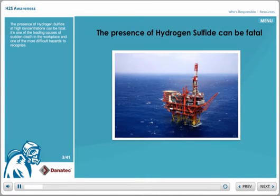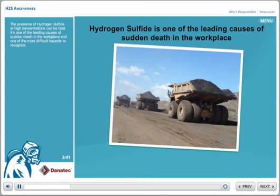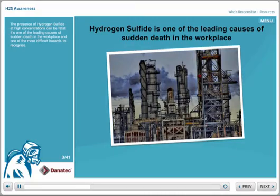The presence of hydrogen sulfide at high concentrations can be fatal. It's one of the leading causes of sudden death in the workplace and one of the more difficult hazards to recognize.